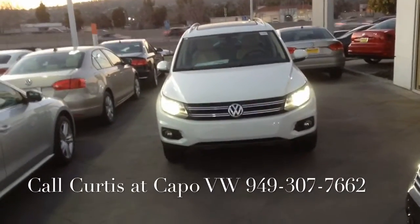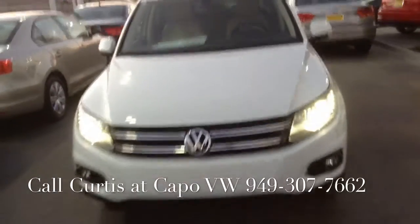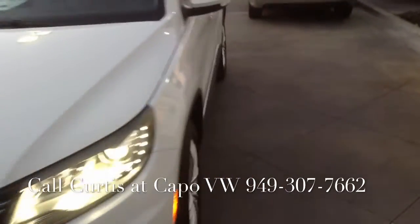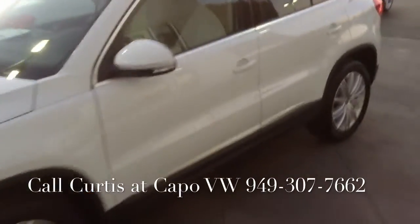I'm Curtis over here at Capo VW. I want to show you the two Tiguan SEs we have in stock. I'm going to start with the white one. This is white with the beige corn silk interior — a 2016 SE Tiguan.